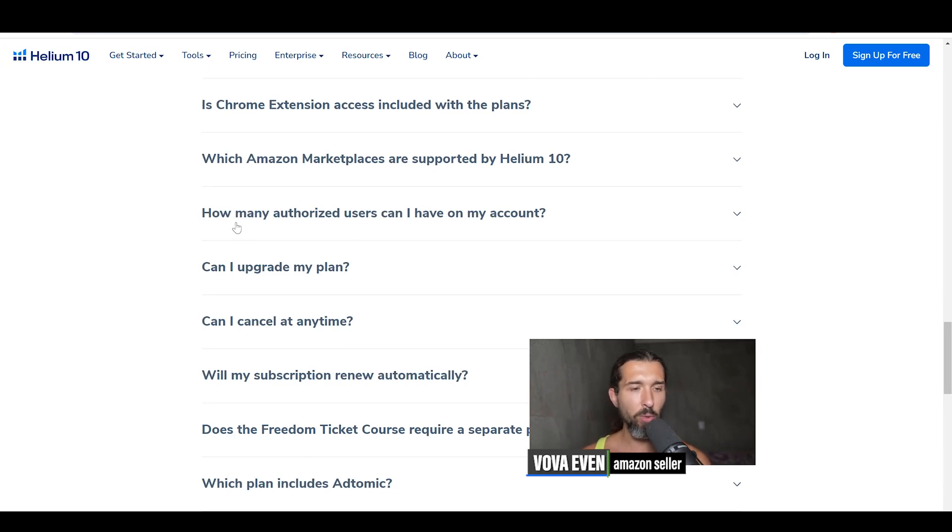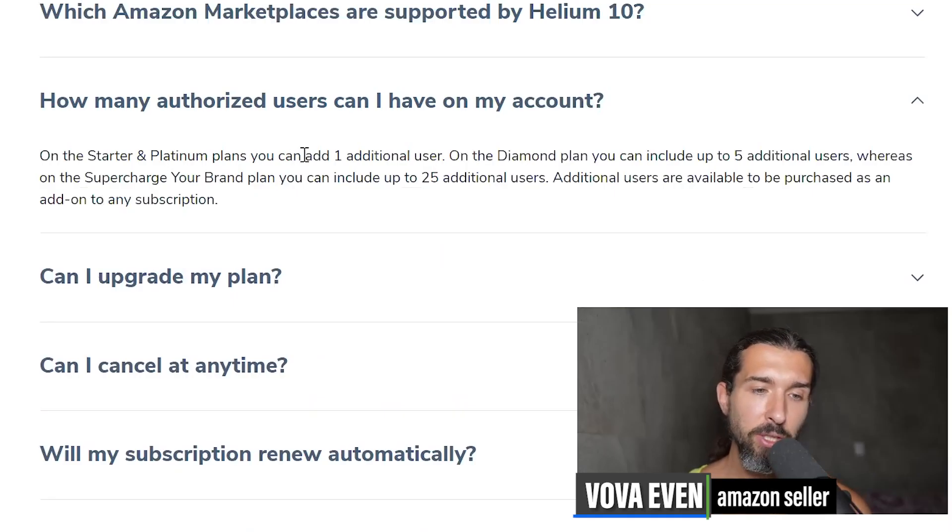Here is the relevant question from the pricing page: how many authorized users can I have on my account? On the starter and platinum plans, you can add one additional user. On the diamond plan, you can include up to five additional users. On the supercharge your brand plan, you can include up to 25 additional users.